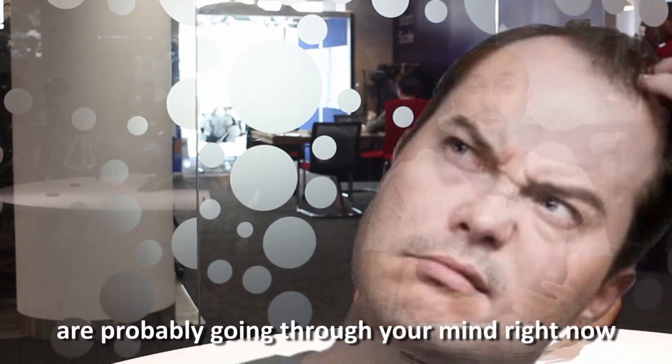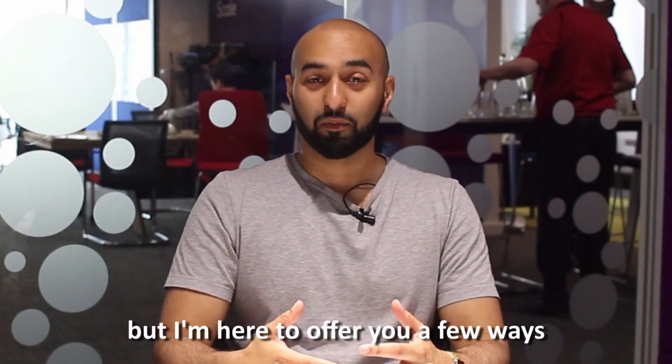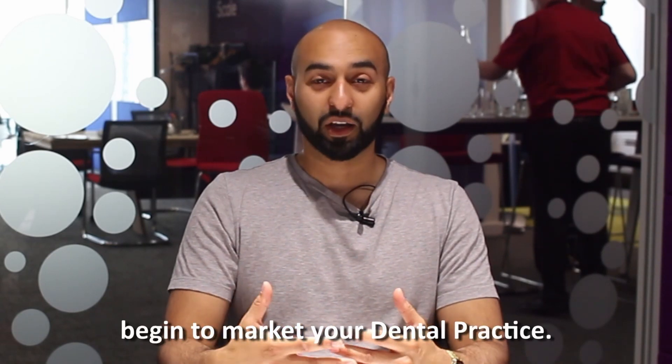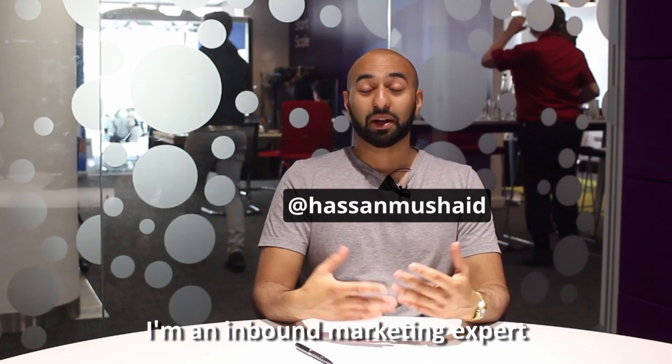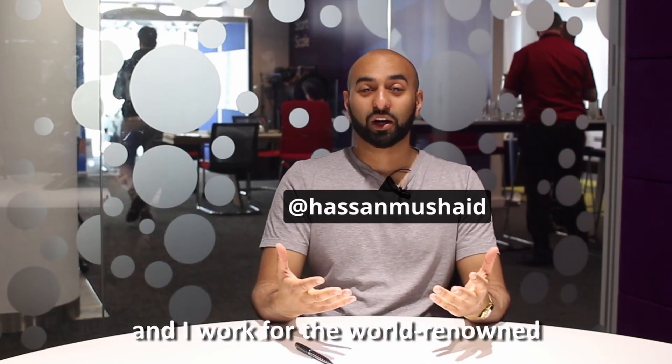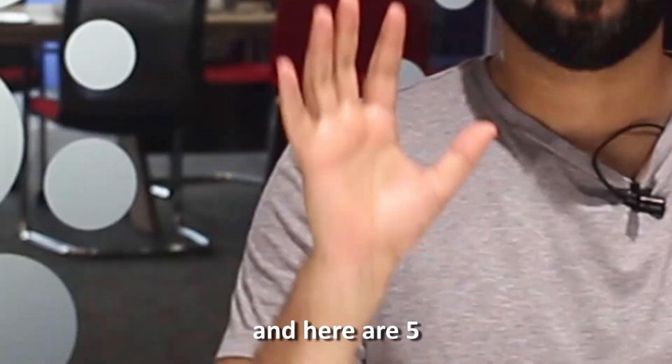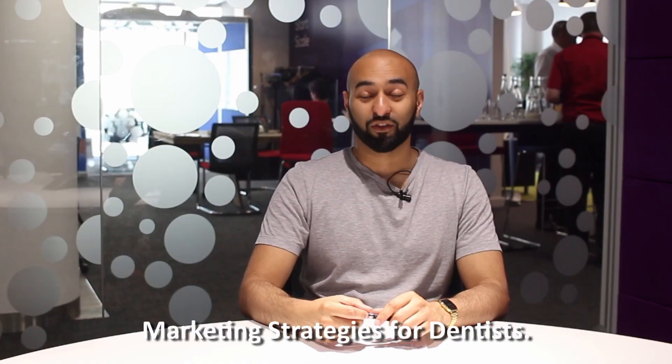What, why and how are probably going through your mind right now, but I'm here to offer you a few ways of how you can begin to market your dental practice. My name is Hassan Mashaid, I'm an inbound marketing expert and I work for the world-renowned dental marketing agency The Creative Composite, and here are five marketing strategies for dentists.